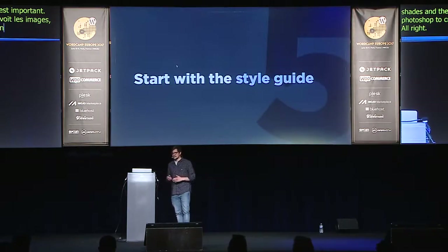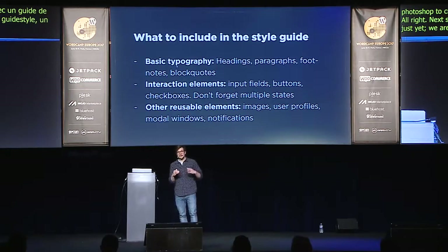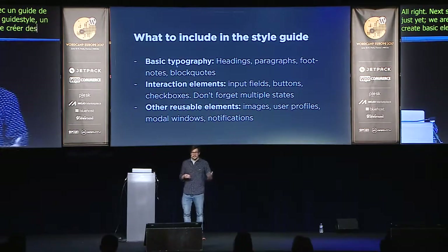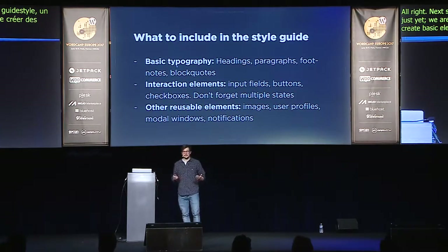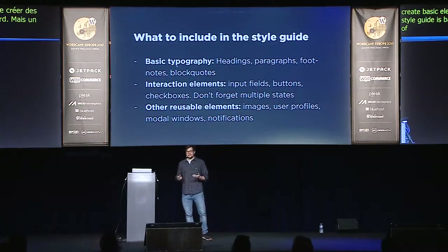The next step is to start with a style guide. Again, we're not designing just yet — we're creating a style guide. It gives us the ability to create basic elements we can reuse later. The style guide includes basic typography: headings, paragraphs, footnotes, block quotes, and other typography elements. Also interaction elements like buttons, input fields, text areas, checkboxes — and don't forget those have multiple states that you should design as well. You can also include other reusable elements like images with captions, user profiles, modal windows, and notifications.